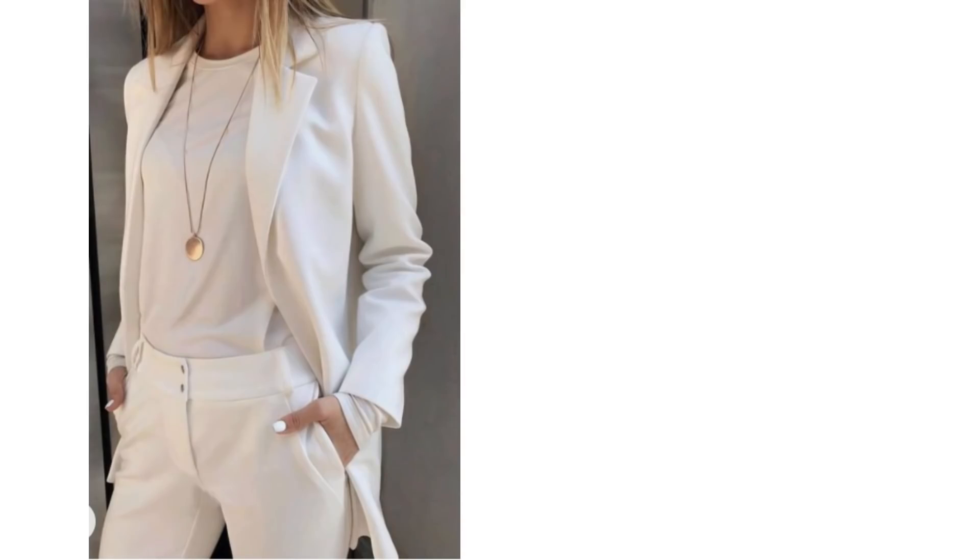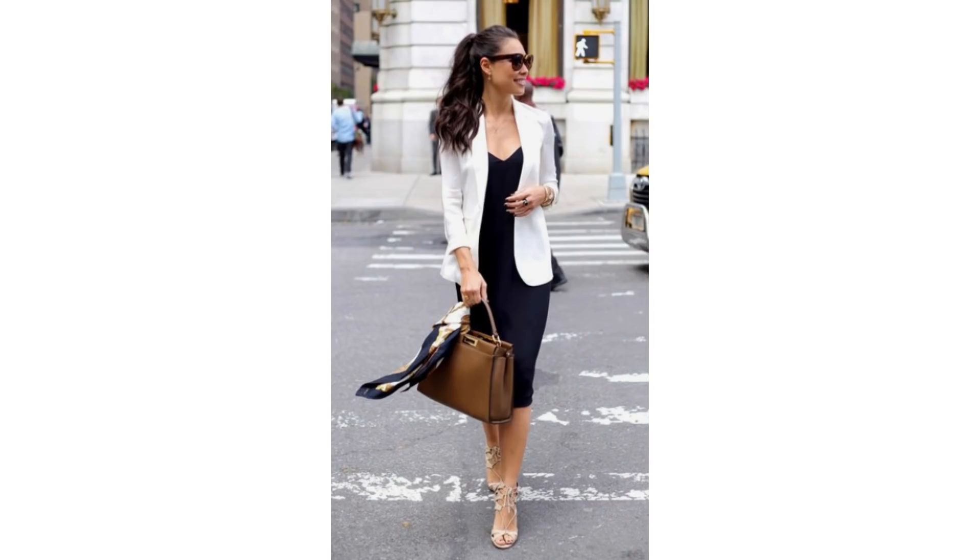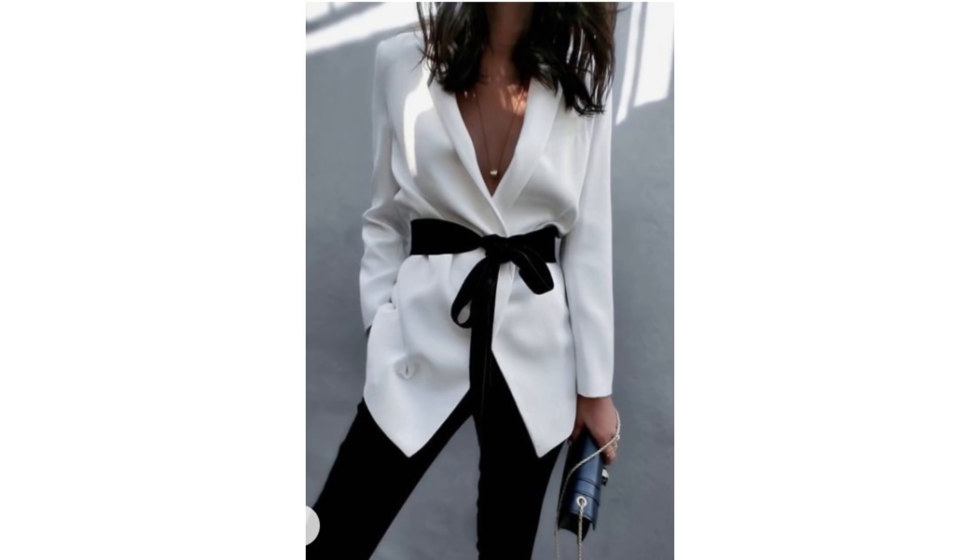You could go all white and add black accessories like a bag or black shoes. Instead of black trousers, wear the blazer over a black satin dress — that will look gorgeous. Or add a black belt over the white blazer.